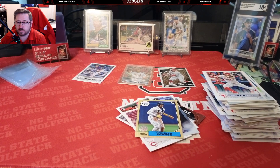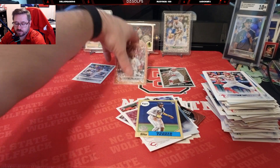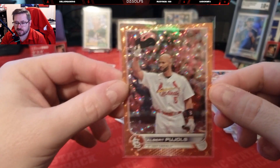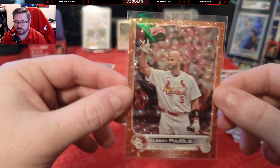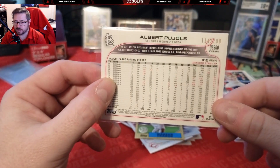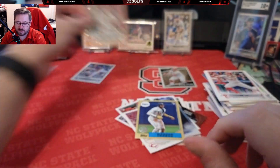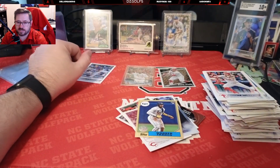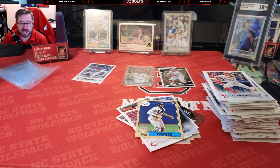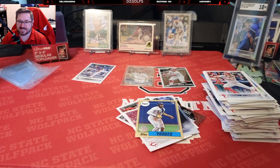Pulled an orange foil Pujols, which is a really cool card. I'll probably hold on to that just because it's his last season and it's a cool looking card — maybe my Cardinals friend will want it, you never know. Albert at out of 299. Well, if you enjoyed please leave a like, subscribe, comment down below and let me know what you want me to pull next. If there's anything you want me to improve or do better, please let me know as well. Until next time, take it easy and I hope you all have a great day.